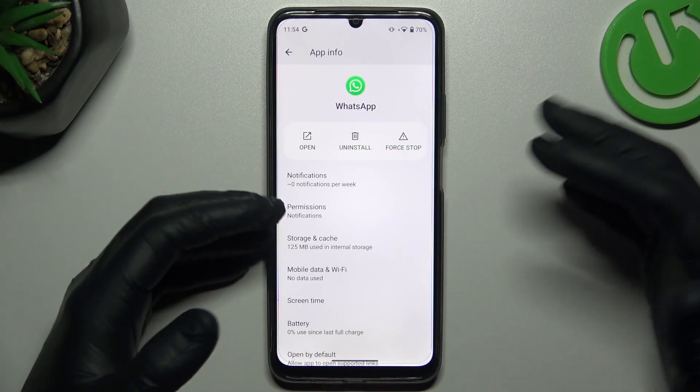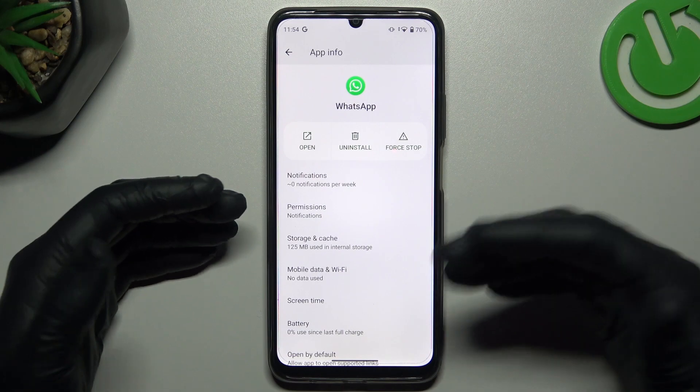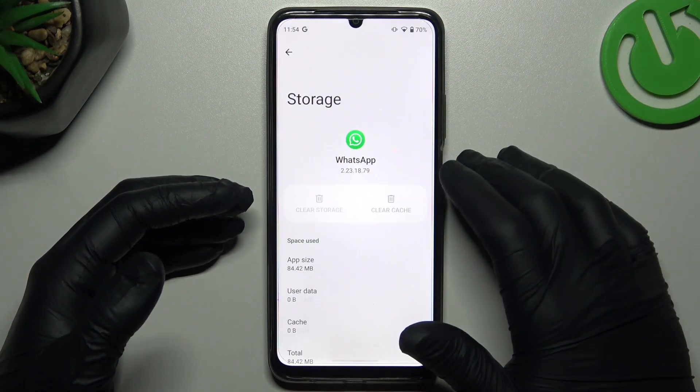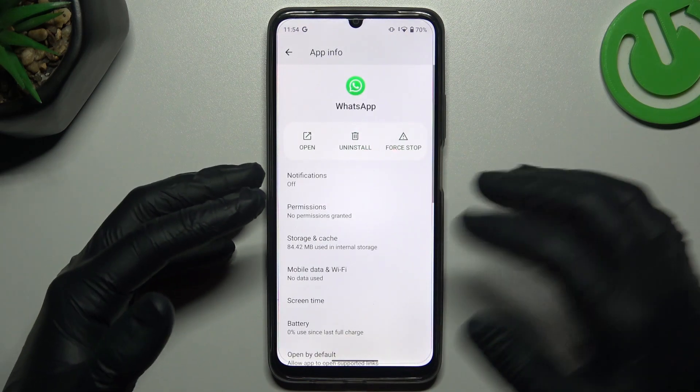After that, if you still don't see your notifications, you can also try to clear your WhatsApp app data. Go to Storage and Cache, tap on Clear Storage, and tap OK. After that, check for the notifications again.